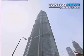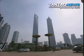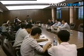Shanghai Tower's neighbors, the Jingmao Tower and the Shanghai World Financial Center, mainly have financial and hospitality functions. But the people behind the new skyscraper say the building will have more varied uses.